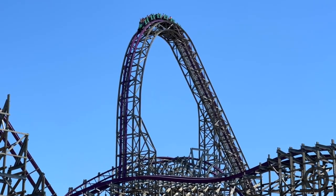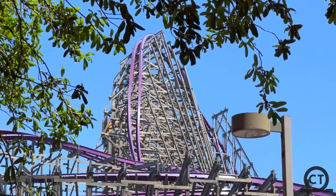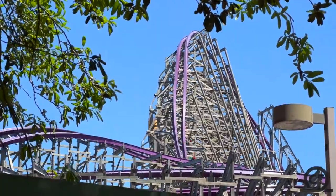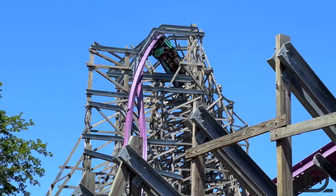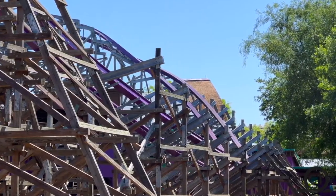Hey guys, ZZCoasters here. When many people think about roller coasters, they may think of them as dangerous or unsafe. However, I'm here to tell you that this is not the case. Roller coasters have many safety mechanisms in place to keep riders safe, and today I'm going to discuss why roller coasters are safe for everyone.